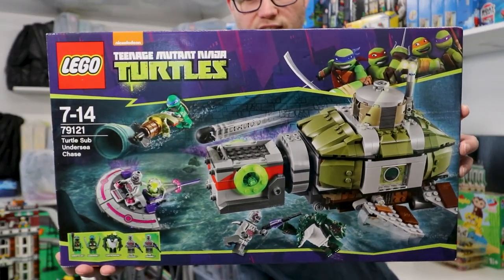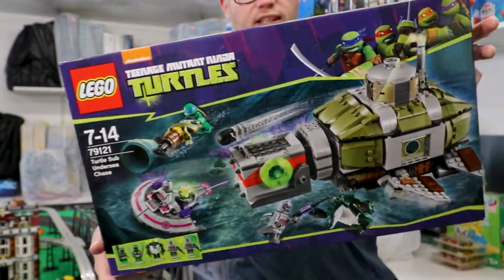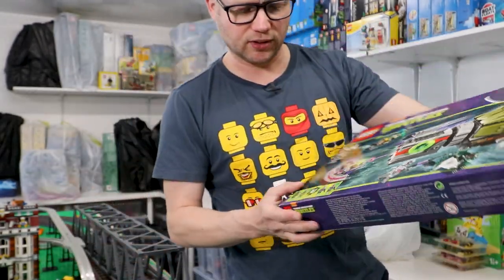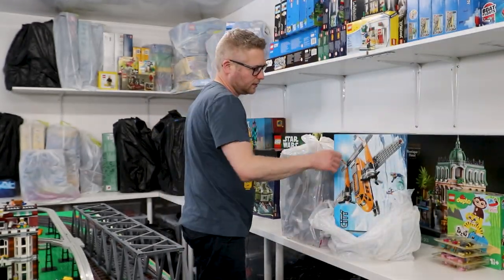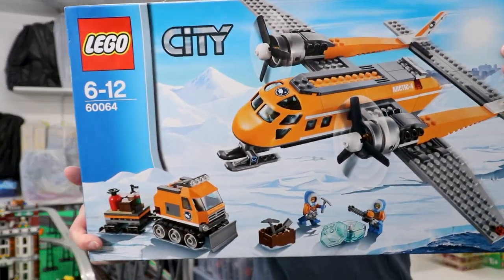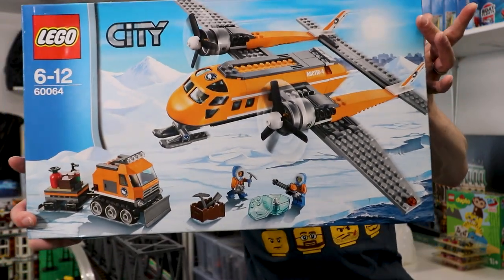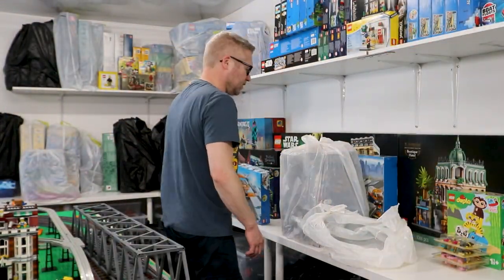Teenage Mutant Ninja Turtles Submarine — and that is boxed, in pretty good condition as well. That's one of the older sets I own; I did buy that from Toys R Us a very long time ago. And an old Arctic set. I don't know if I've built that one or not — I built quite a lot of the Arctic stuff, but I may not have built this plane just because planes take up a lot of space.